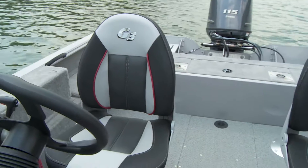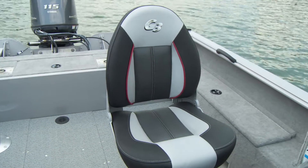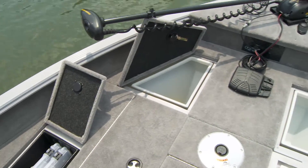plus family-friendly features, including two deluxe high-back passenger seats, an easy entry ladder and platform on the transom, and even more storage along the front starboard side of the boat.